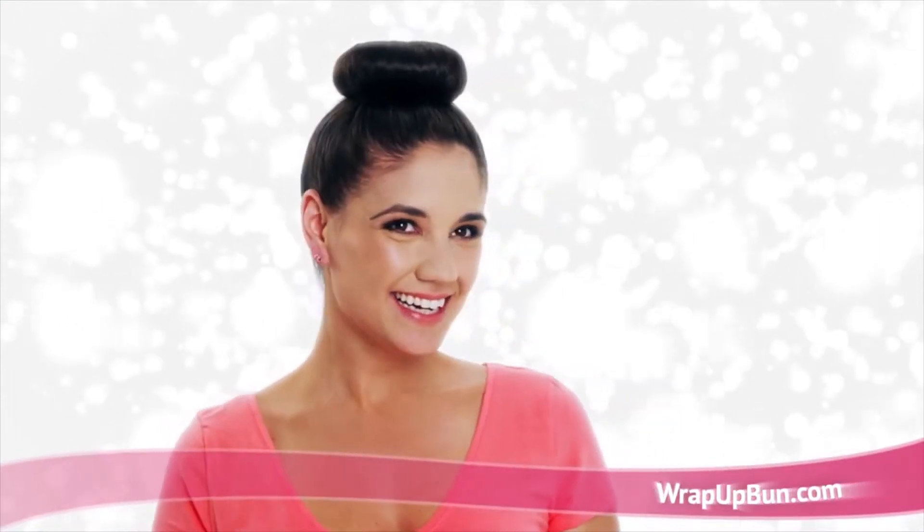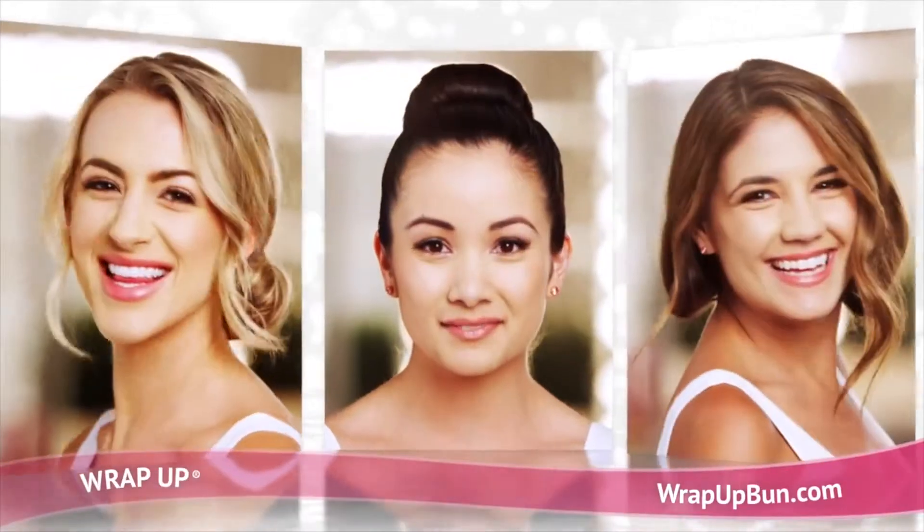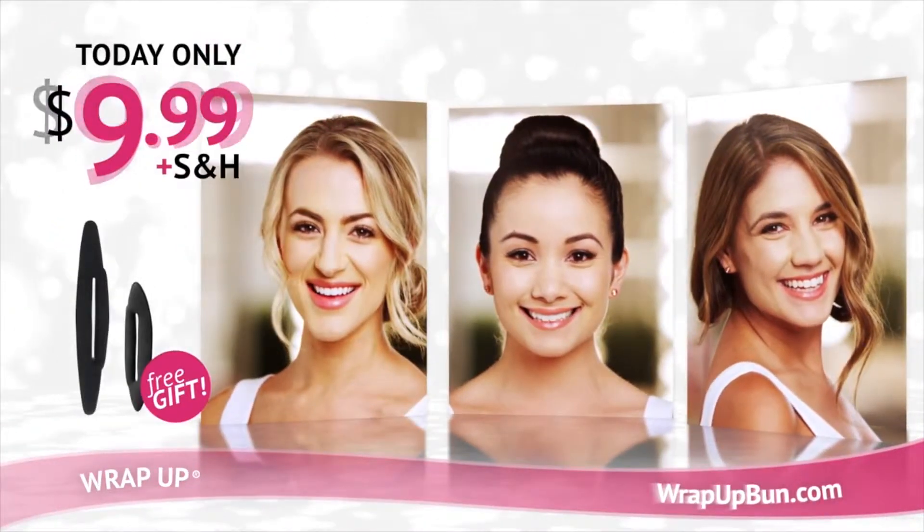Get real. Sock buns? Headaches from all of those bobby pins? Finally, the secret to the perfect bun. Introducing the Wrap Up. Visit wrapupbun.com to purchase a Wrap Up for only $9.99 and receive a free half up.